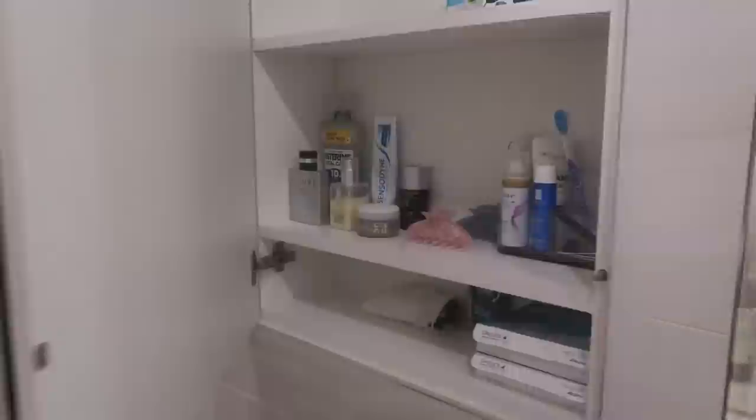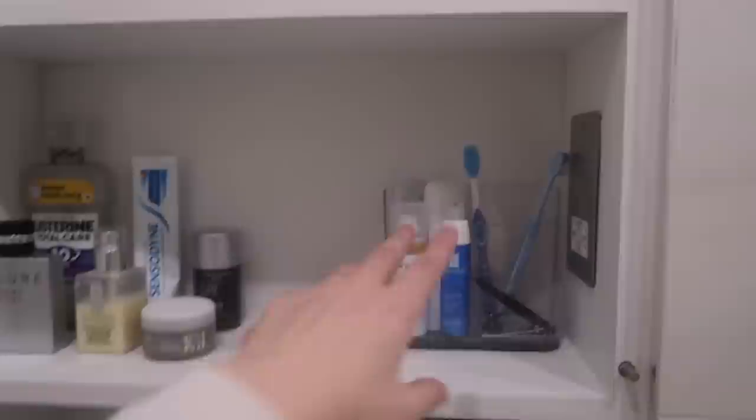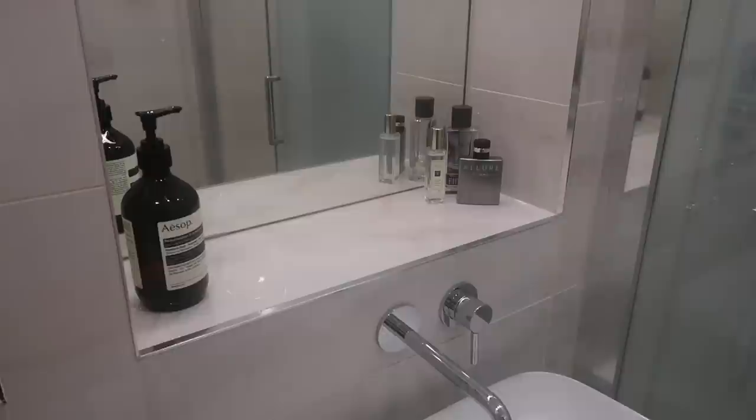We have extra space on top for extra toilet paper and things like that, but mainly we keep all of our everyday toiletries in this cabinet. My boyfriend's side is on one side and my side is on the other — toothbrushes, hair clips, body lotion, contacts, and my little makeup bag. This is our everyday bathroom cabinet, and then we have our sink area which has storage as well.